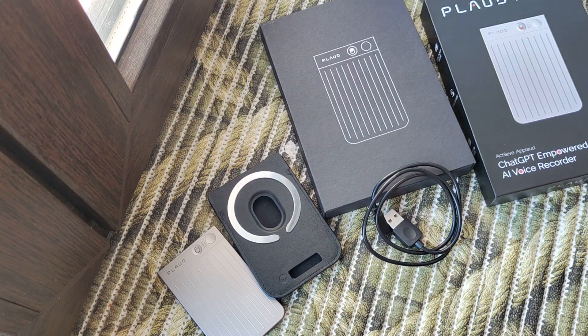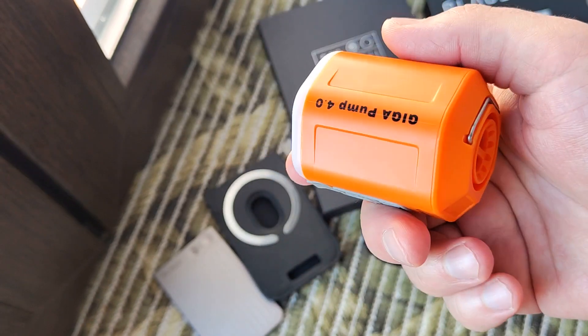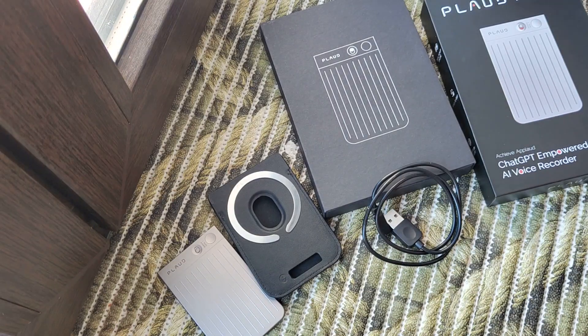I will also show you something interesting from Indiegogo — a portable pump. Right now I'm testing it and soon there will be a review. Put a like, subscribe to my channel and you will see it. That's all, thank you for watching. Bye bye.